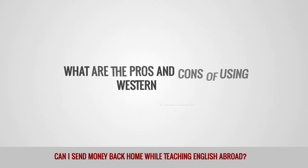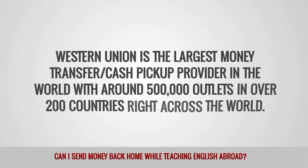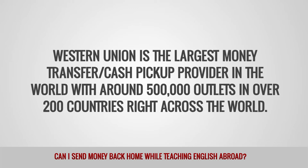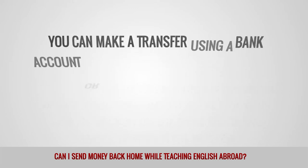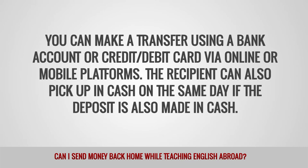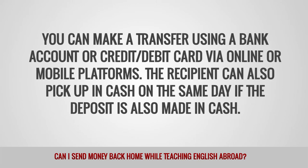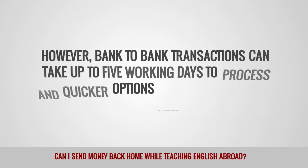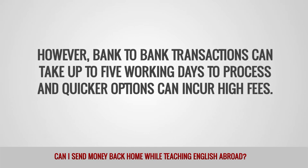What are the pros and cons of using Western Union? Western Union is the largest money transfer and cash pickup provider in the world, with around 500,000 outlets in over 200 countries. You can make a transfer using a bank account or credit or debit card via online or mobile platforms. The recipient can also pick up in cash on the same day, if the deposit is also made in cash. However, bank-to-bank transactions can take up to 5 working days to process, and quicker options can incur high fees.